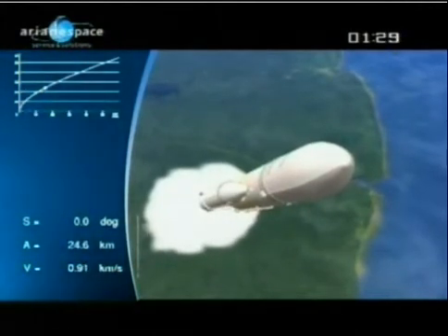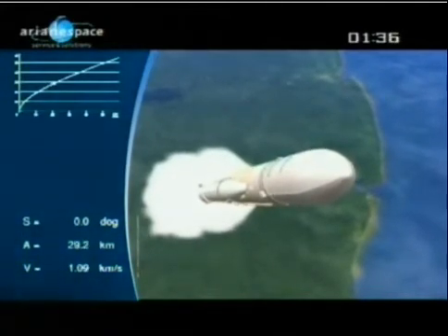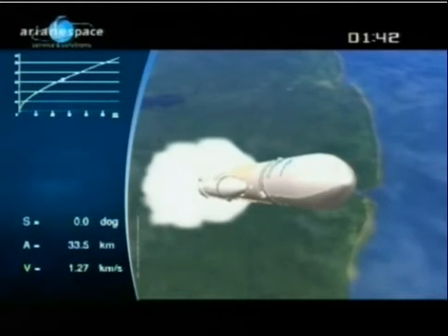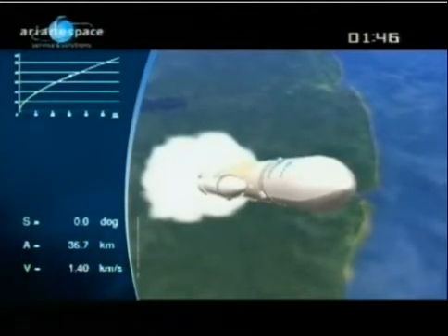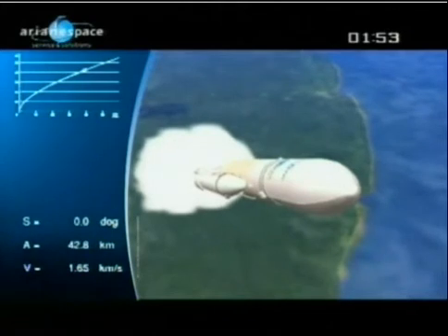Each booster is consuming 2.5 tons per second of solid propellant, and the Vulcain 2 engine is burning 320 kilograms per second of liquid oxygen and liquid hydrogen. And it's still roaring here. That green screen has been replaced now by a chart with a moving dot. The curve on the left shows the trajectory and the predicted trajectory profile, and the moving dot is the current position of Ariane 5.